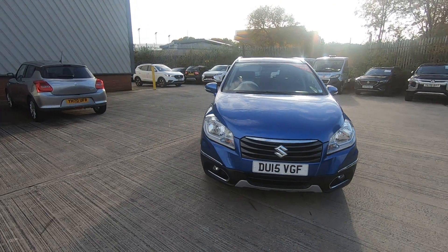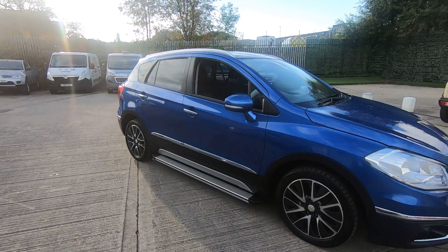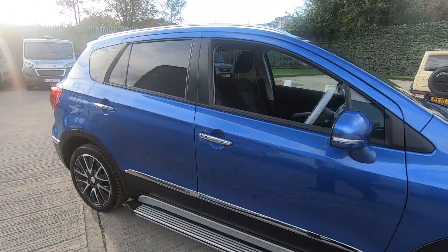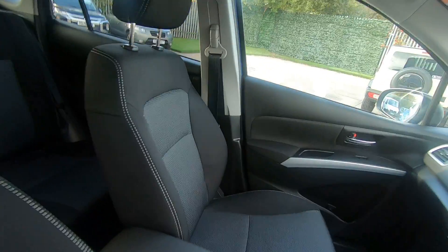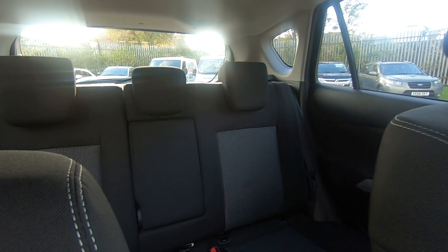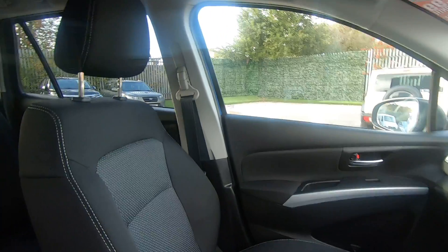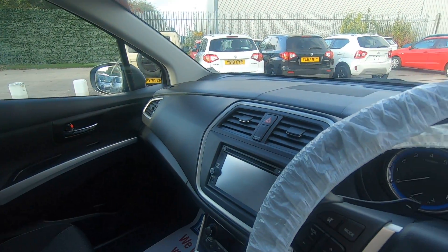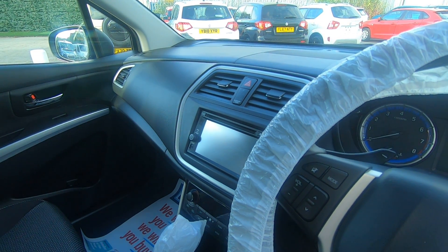Now as we move around the front I'm just going to take you inside the car. This S-Cross has keyless entry and keyless start. As we move into the interior, as you can see three seats in the back. Excellent condition inside. Onto the car's infotainment system which houses the sat nav and the reversing camera.